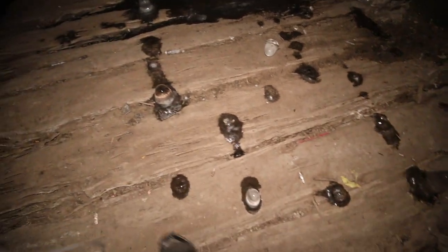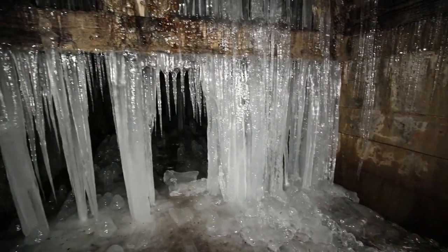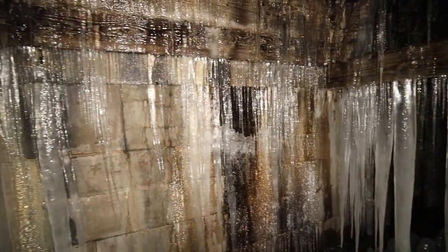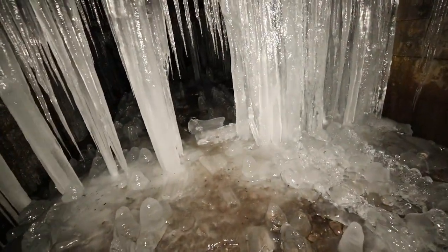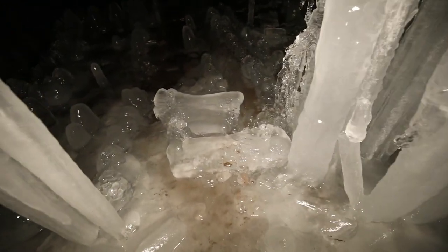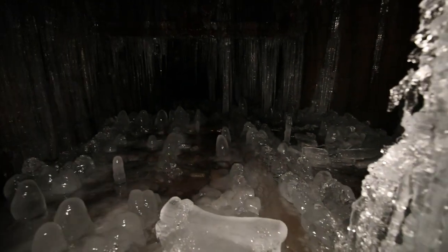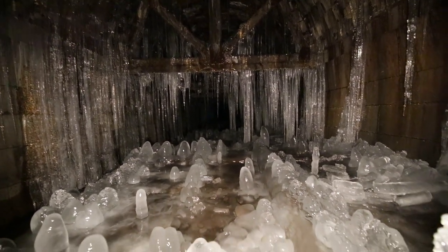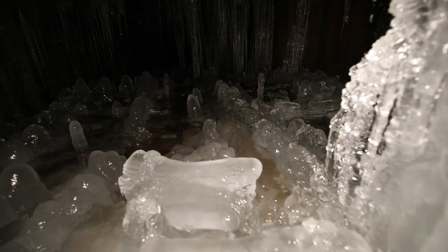Alright guys, we've made it to what I'll call the ice castle. It's going to be slippery. Just look at this wall of ice here. You can hear the water seeping in and dripping. It's considerably warmer in here than it is outside, so it has to be really cold out for this to happen. Isn't that incredible? Absolutely amazing.